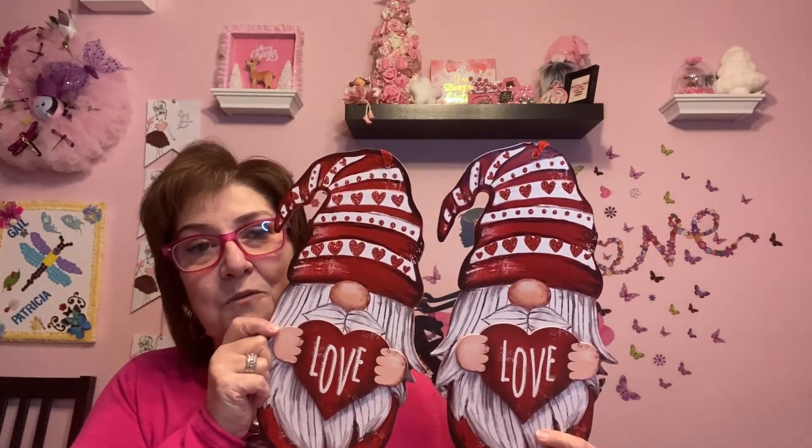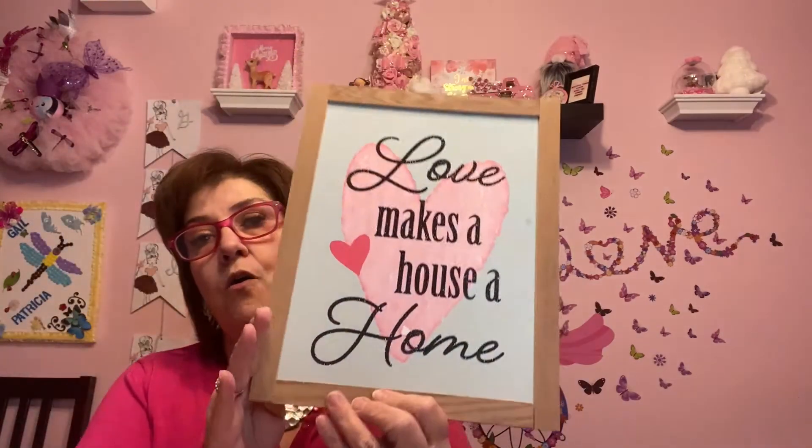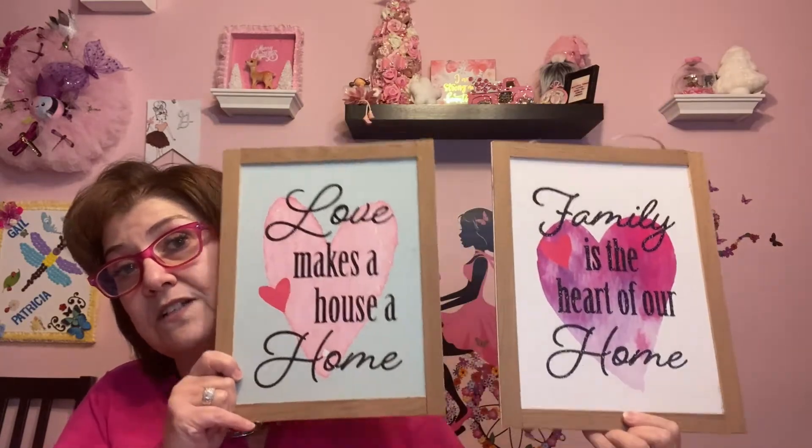Speaking of gnomes — it's all about gnomes at Dollar Tree for Valentine's Day! I got two little red ones and two little pink ones. I'm going to gift the red ones to my children and keep the pink ones for each side of my door in my entrance. Then I picked up these signs: 'Love makes a house a home' and 'Family is the heart of the home.' They are gorgeous — very thin but beautiful on a wall. I should have picked up another one of the 'Love' signs; I may go back for one more.